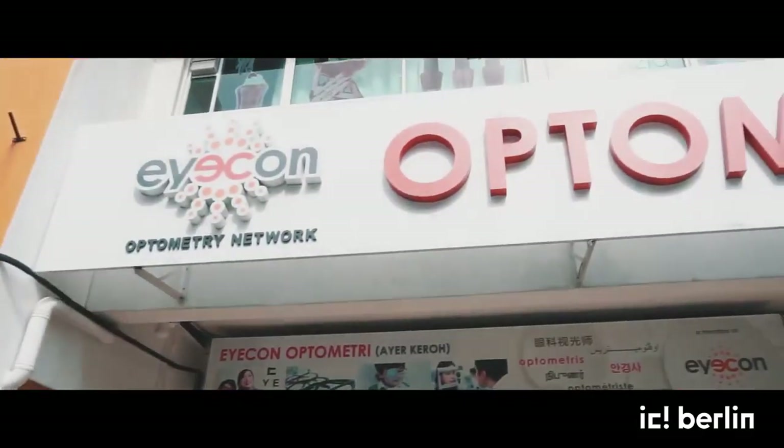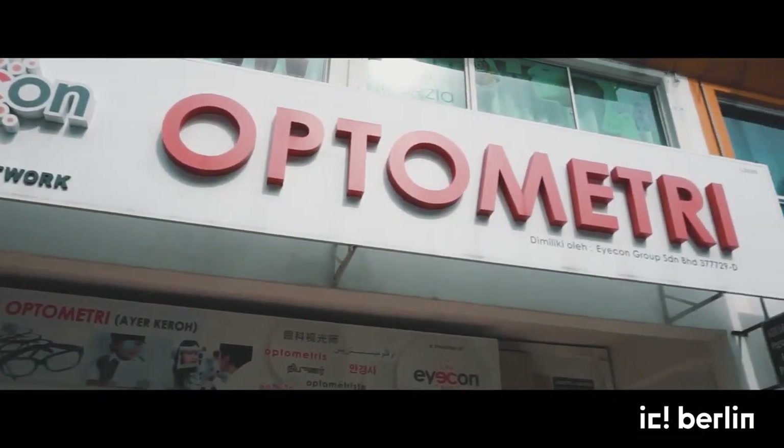Hello, hello, hello. It's me again, Yang. I'm from IC Berlin, Malaysia. And today, we are in Melaka. We are going to Icon Optometry in Ayakarul. Okay, let's go.